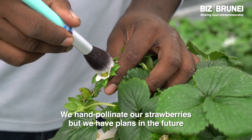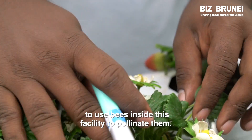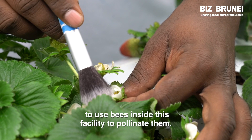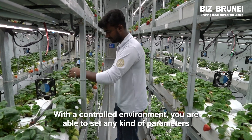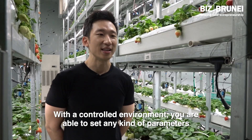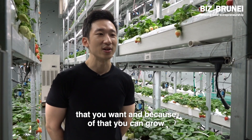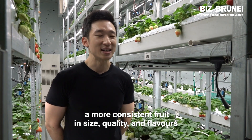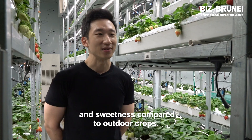We hand-pollinate our strawberries, but we have planned in the future to use bees inside this facility to pollinate them. With a controlled environment, you are able to set any kind of parameters that you want, and because of that you can grow a more consistent fruit in size, quality, flavour, and sweetness compared to outdoor crops.